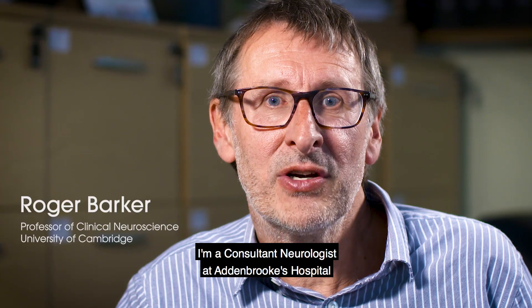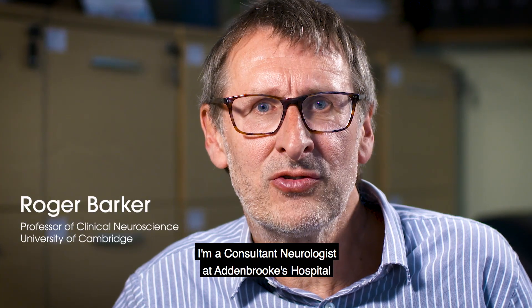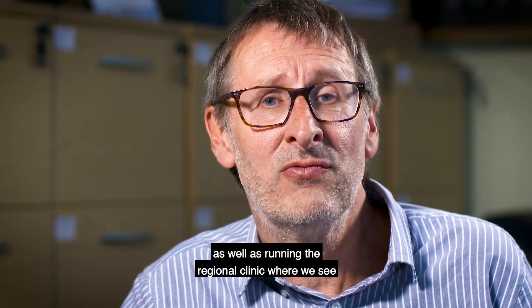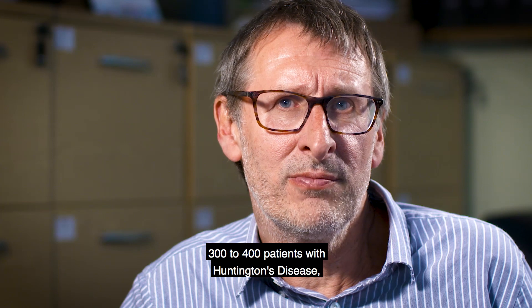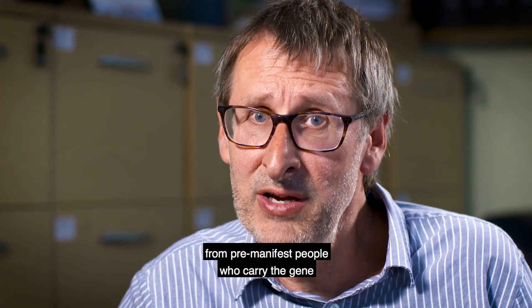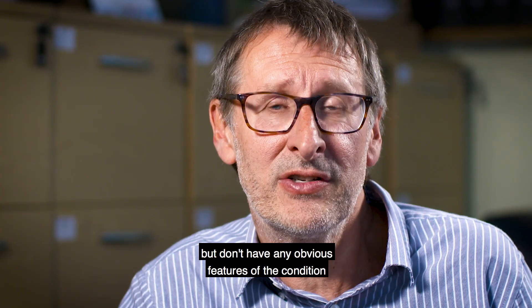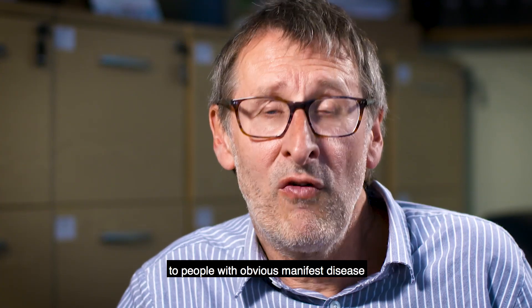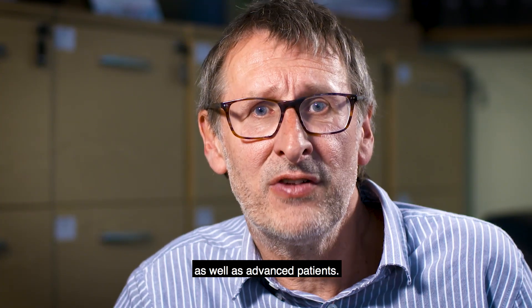Hi, I'm Roger Barker. I'm a Consultant Neurologist at Addenbrookes Hospital in Cambridge and Professor of Clinical Neuroscience at the University of Cambridge. I run a research program in Huntington's disease which involves basic work as well as running the regional clinic where we see three to four hundred patients — from pre-manifest people who carry the gene but don't have any obvious features, to people with manifest and advanced disease.